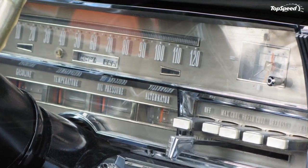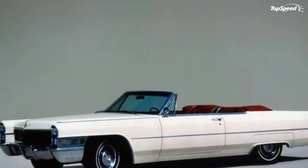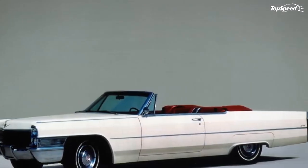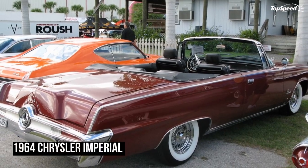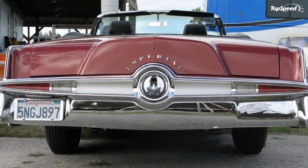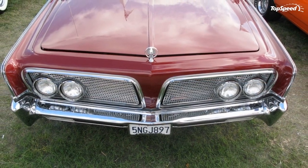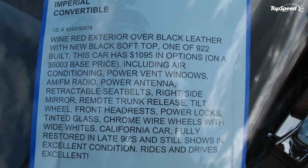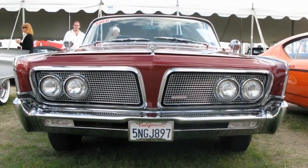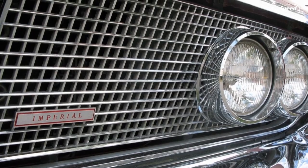The Imperial nameplate had been around since 1926, and was created in order to compete with Cadillac and Lincoln. It might never have had the 12 and 16-cylinder engines offered in other top-tier American luxury cars at the time, but it did a good job of competing with entry-level models by being something a bit different from the competition. In 1934, it adopted the aerodynamic bodywork of the Chrysler Airflow, and became the best-selling of all the Airflow models.